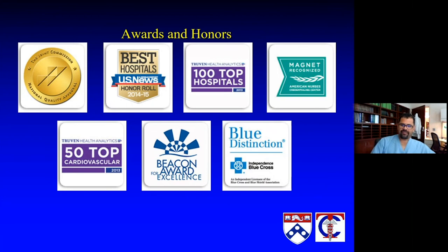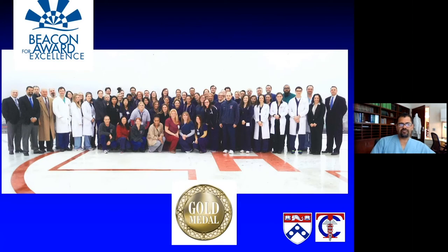We have been recognized by a few entities, and I don't put this up here to feel any particular way about those awards. What really warrants mention is that those awards are not the result of one team or one person — they are really a result of a collaborative approach to critical care here at Penn.